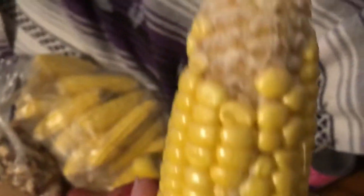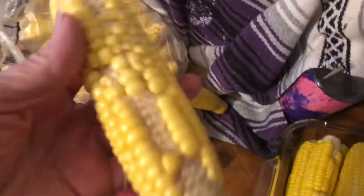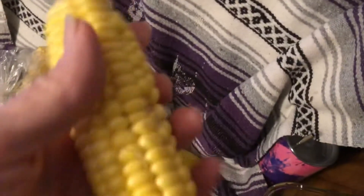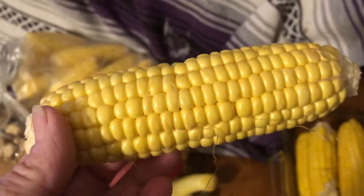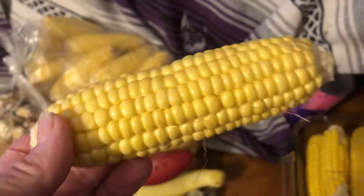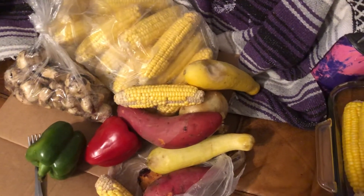See this one? Only on the end — beautiful looking corn. Now this one is a little bit smaller and it's got all that missing. But David usually eats one and one and a half to two cobs whenever I cook.